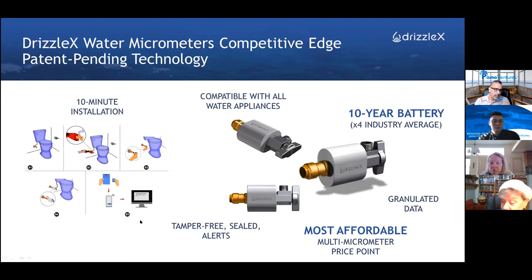Our micrometers are small and designed for apartment living. They have a 10-year battery — because with a shorter battery, nobody would want to deal with that. It's affordable with an ROI of less than a year, and extremely easy to install. We installed a 20-unit building in four hours — 15 minutes per apartment — and installed over 100 micrometers. The moment you install them, they start submitting data 24/7 for the next 10 years.